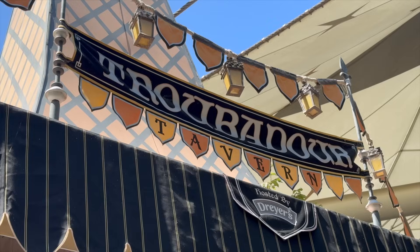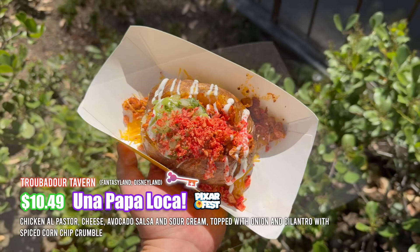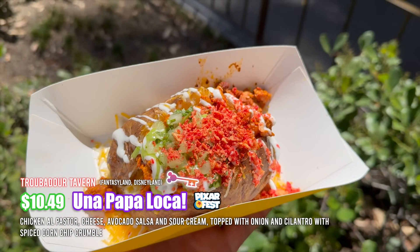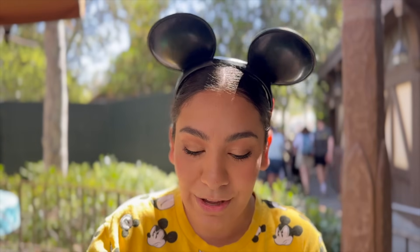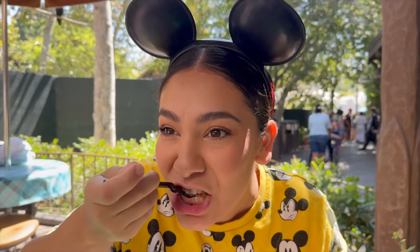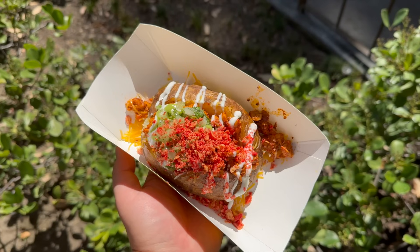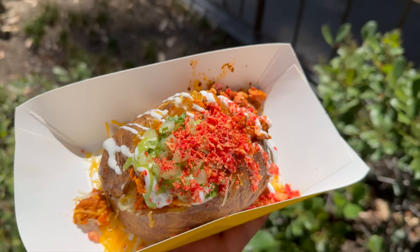We made our way over to Fantasyland. At Troubadour Tavern, we're finally trying the Una Papa Loca — a baked potato with chicken al pastor, avocado green sauce, cilantro, and spicy corn fritters on top with sour cream. It smells really delicious. I'm a little hesitant with chicken al pastor at the park, but I'll keep an open mind. Wow — Disney is on a good streak with me today. That potato is actually very good, very flavorful with the al pastor. The green avocado salsa had a nice tang. Overall, five out of five — very, very good. In the past I've had al pastor dishes at the park and wasn't a fan, but this was excellent.